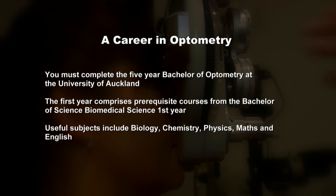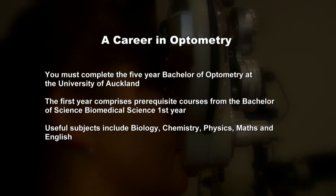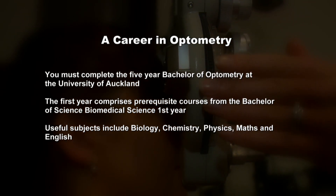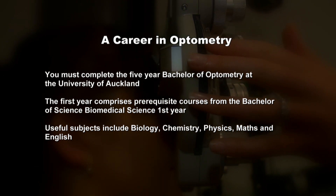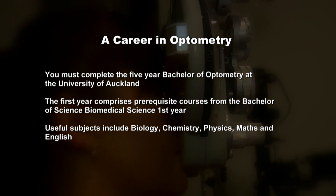Dr. Phillips believes Sophie would make an excellent optometry student and optometrist — she interacts well with people, listens well, and is clearly good with patients and the public. The Bachelor of Optometry programme is five years of undergraduate study at the University of Auckland. Part one comprises prerequisite courses from the Bachelor of Science Biomedical Science first year. Parts two and three contain life sciences, vision science, and basic optometric sciences, while parts four and five are largely devoted to clinical practice. Useful school subjects include biology, chemistry, physics, maths, and English. After the break, Sophie is putting the career of an optometrist into focus with Specsavers.